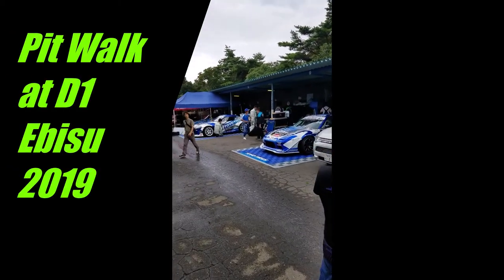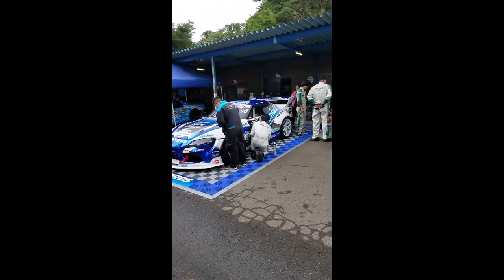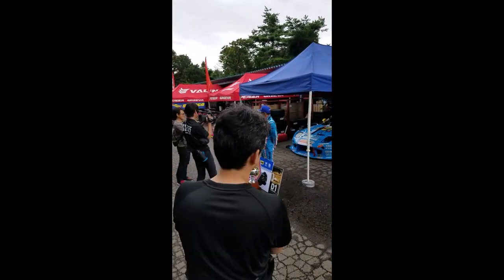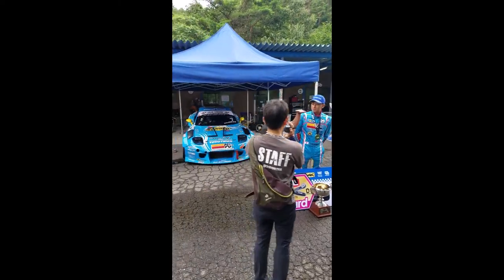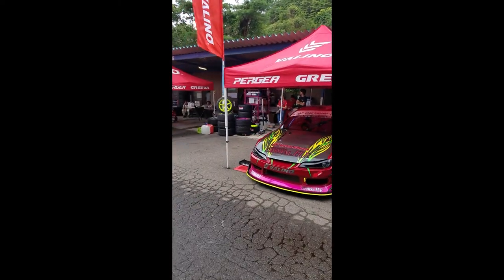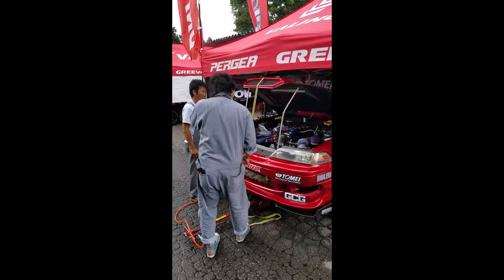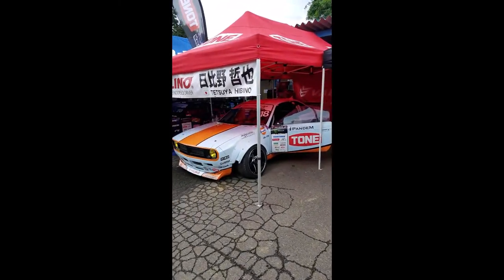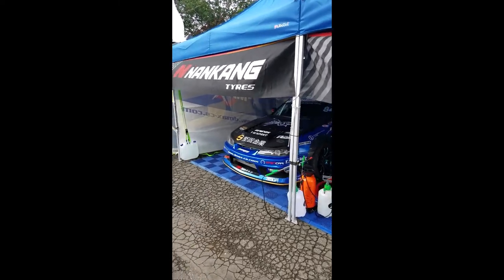Alright, we'll do a little pit walk. So it's about 11:30 right now, they're gonna go out for practice in about 30 minutes at 12 o'clock.